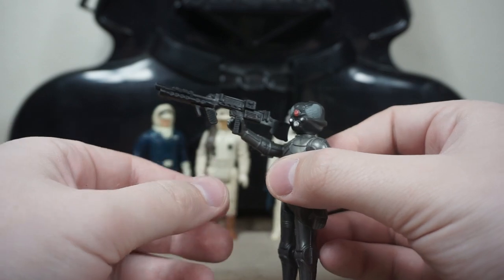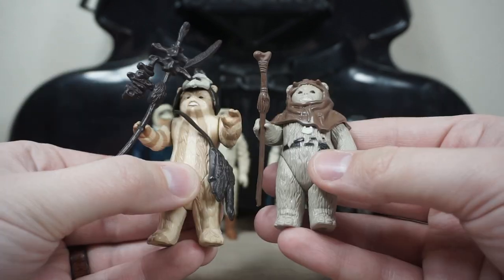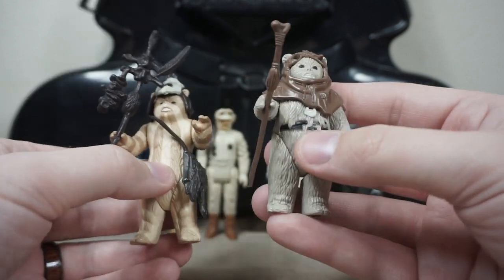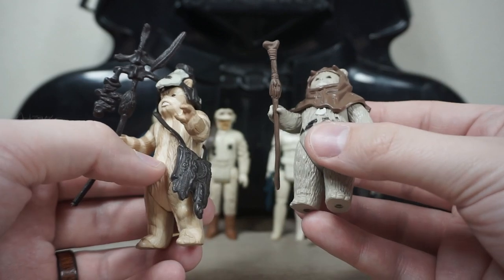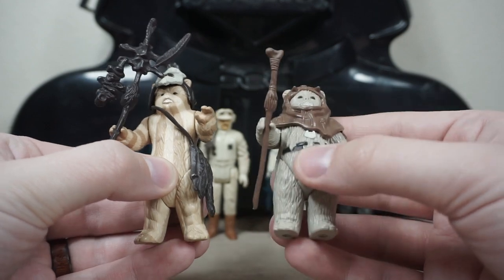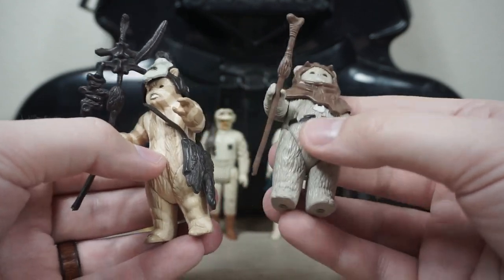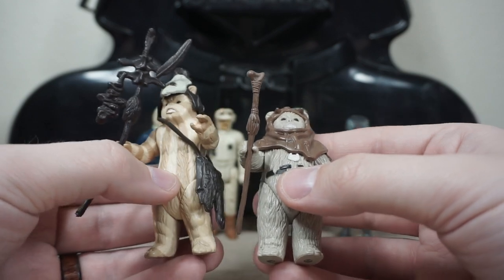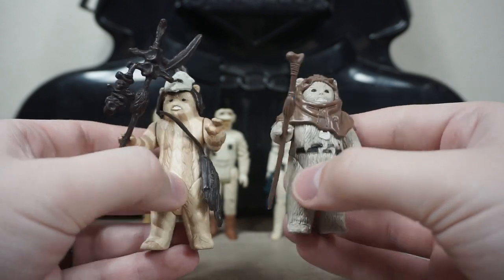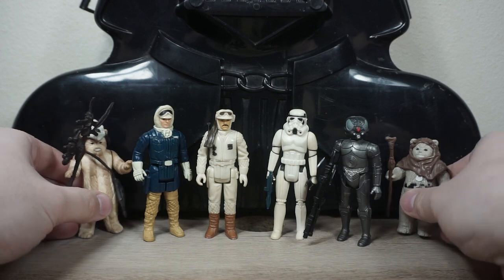Next up we have two Ewoks — I think we have Logray and Chief Chirpa here, both with all their accessories, which is really cool. Not all of these have their accessories, so it's awesome to see these figures complete. I have a couple vintage figures in my collection with no accessories, so this is great to see. Some fun little killer teddy bears to add to the collection.